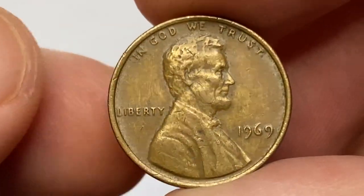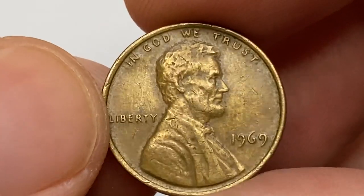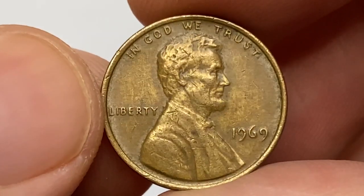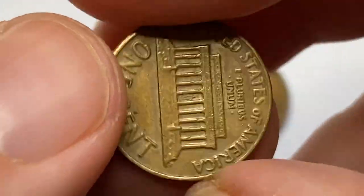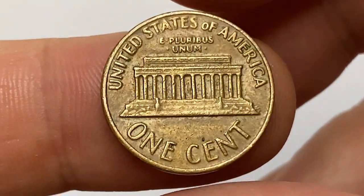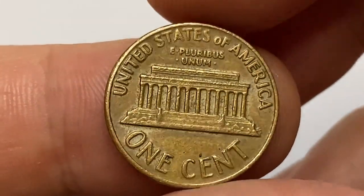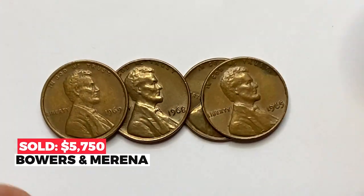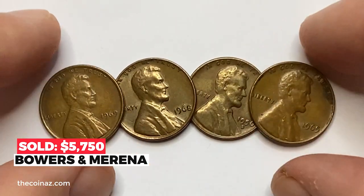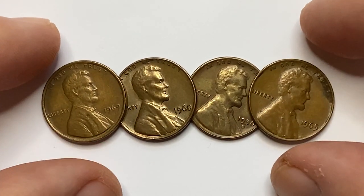For the last coin, the 1969 Lincoln cent from Philadelphia is the worst among these four in terms of strike, preservation, luster, and eye appeal. There are numerous distractions on the obverse, including several spots. Mintage is over 1.13 billion. The most expensive specimen at mint state 67 was sold for $5,750 at Bowers and Merena.